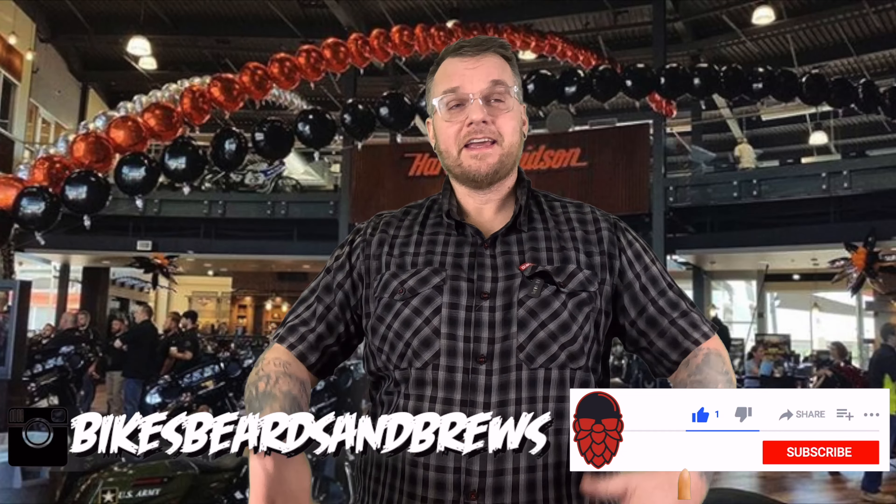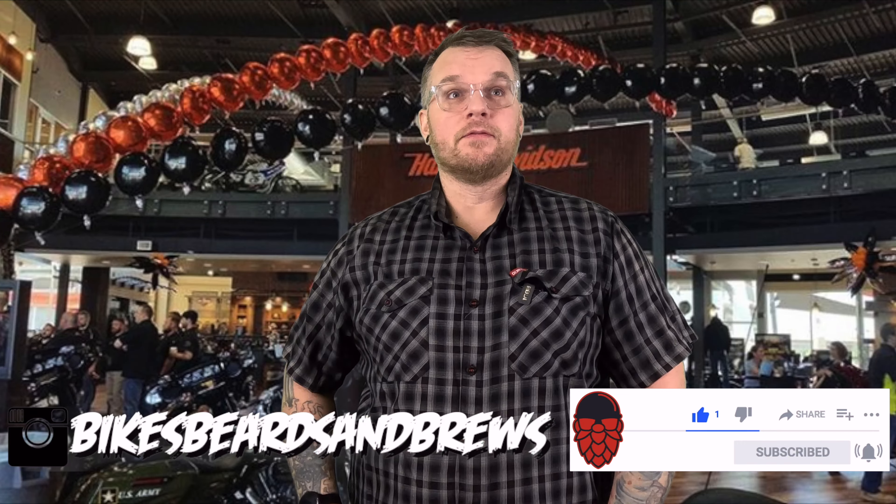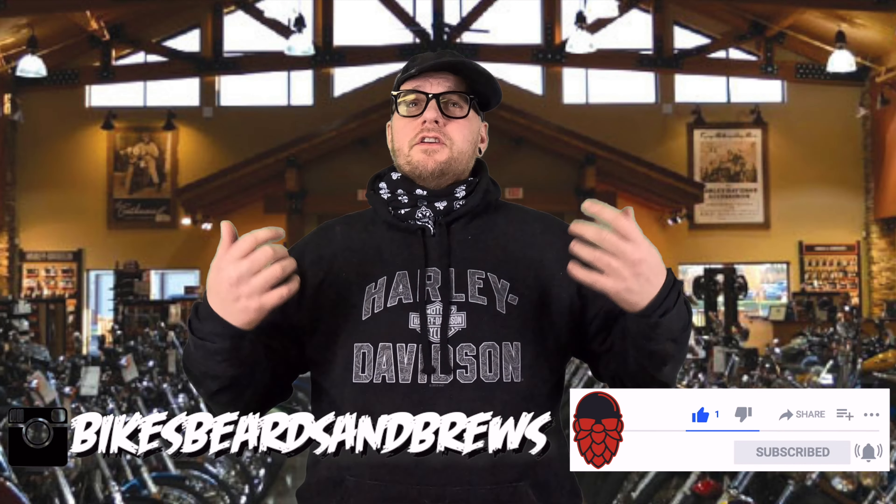Hey, welcome to Harley, come on in! How can I help you? Live to ride, ride to live. Good to meet you. So I was hoping you could help me out — I've had my bike for a little bit and I just want more power, man. I want more horsepower, I want more torque, I just want that power. What can you do for me? Oh, you want more horsepower? We got more horsepower! We just came out with the 135 engine.